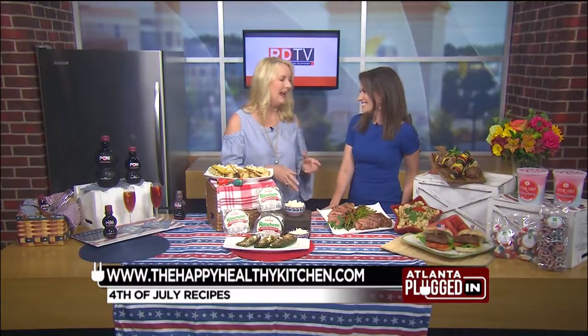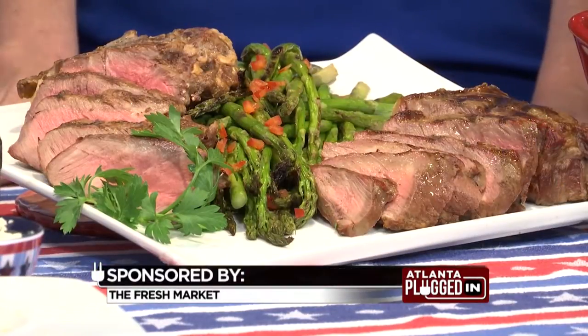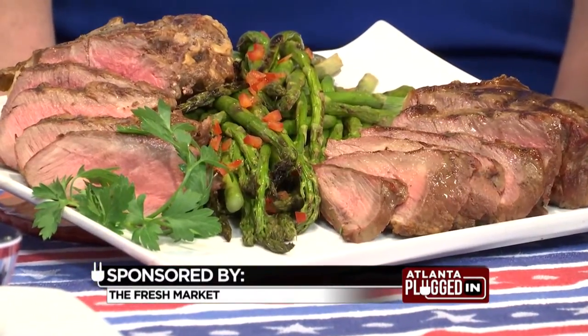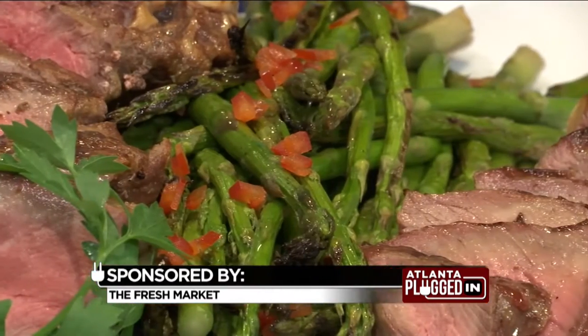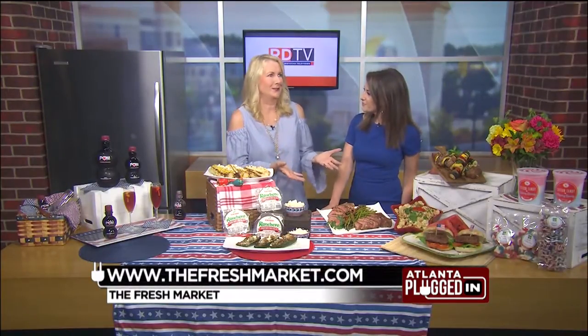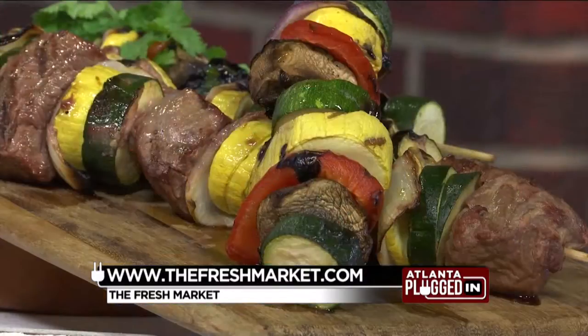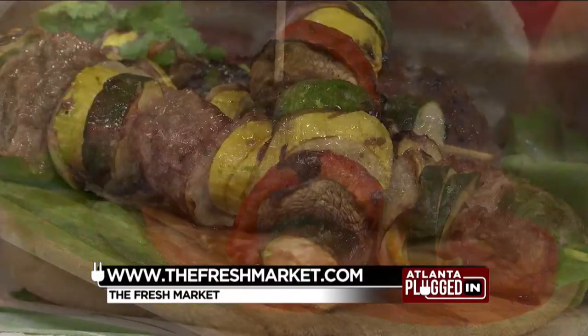Any tips for grilling? The 4th of July is numero uno for grilling, and it's a really long weekend this year. The Fresh Market is one-stop shopping for everything you'll need with the freshest ingredients. Their certified butchers grind their beef daily and it's only sold on the day that it is ground. They have the highest quality meats including prime beef and premium choice, and their steaks are custom cut and trimmed to perfection. You can also pick up kebabs to go or gourmet burgers to put on your grill.